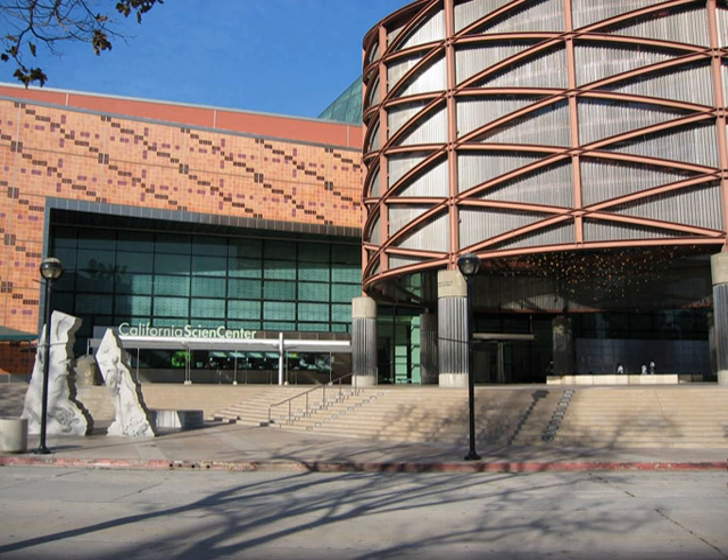Air and space exhibits include the Space Shuttle Endeavour in the Samuel Oschen Pavilion and the Space Shuttle external tank immediately outside the Oschen Pavilion. The Sketch Foundation Gallery in Science Court features exhibits about the solar system, space travel and aviation, displays of historic aircraft, space vehicles and equipment, and space telescopes.